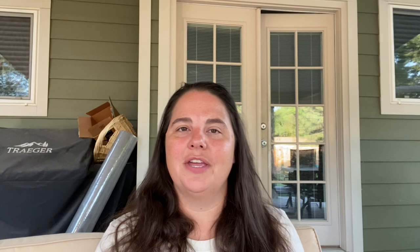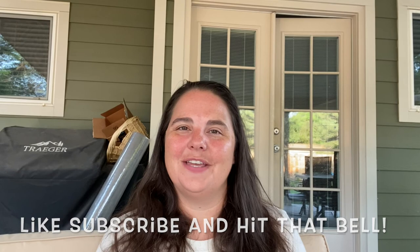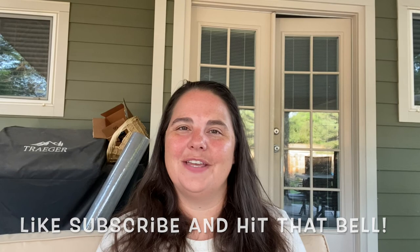If you have any questions about this video, please contact me through any of my social pages. If you enjoyed this video, please press the like button, subscribe, and hit the bell notification button. Until next week, have a wonderful rest of your week!